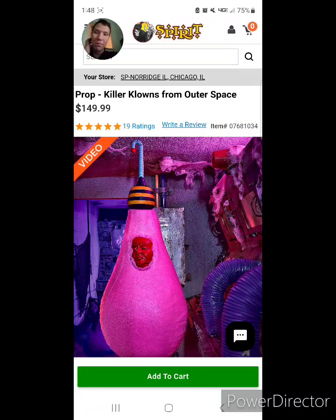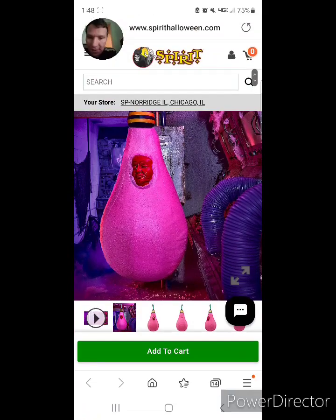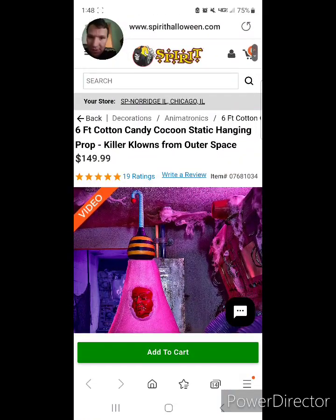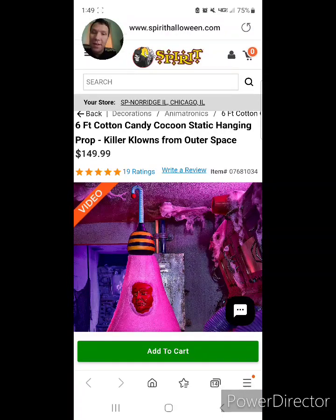I'm back again to review another animatronic from Spirit Halloween. This is the 7-foot cotton candy cocoon static hanging prop from Killer Clowns from Outer Space, available now on Spirit Halloween's website for $149.99.